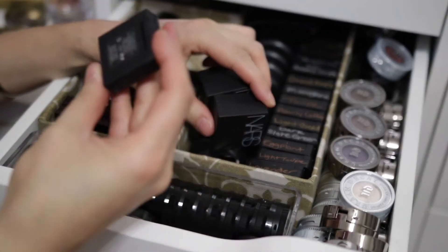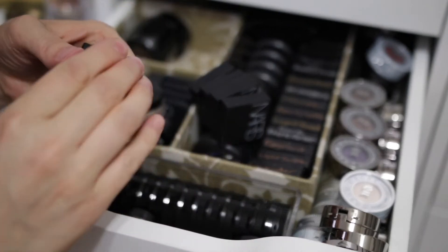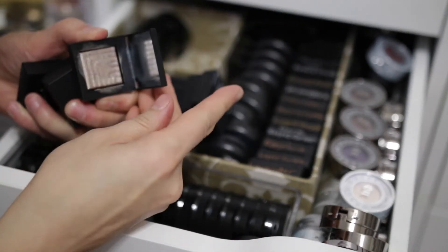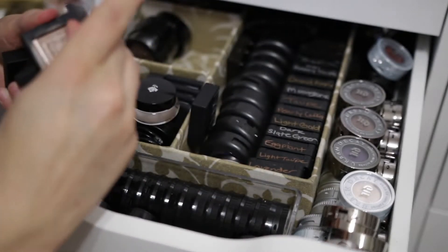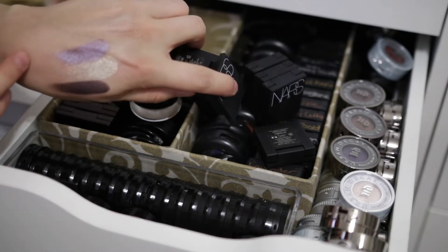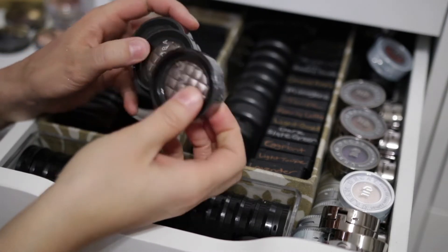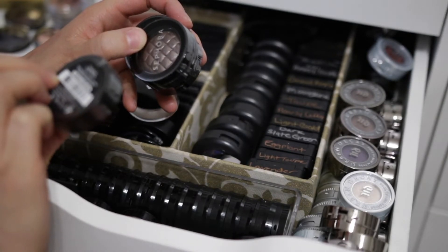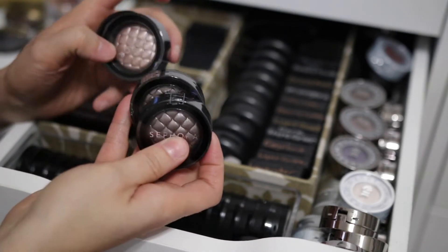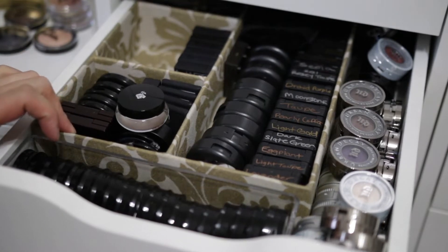And then I have these NARS eyeshadows — these were the dual intensity shadows. I'm going to keep all of these — they're really, really pretty. I need to pull them out. And then these are the gorgeous ones from Sephora from a long time ago — these are not even opened. I used to love these. They were called the Outrageous Prisma Chrome. These are really old and I have never opened them. I already have these and I got backups when they were discontinuing them because I love them that much, but I've never opened them. So I'm going to get rid of these — I'll probably put them in a giveaway. I really need to do a giveaway. I have a whole box full of stuff to give away.